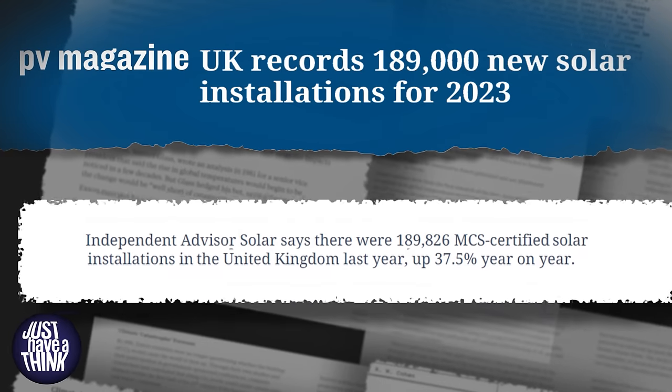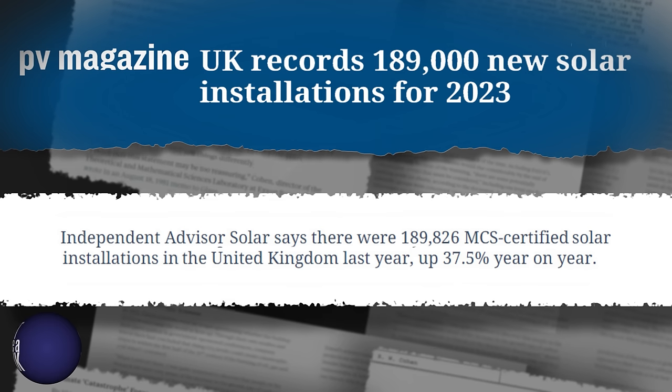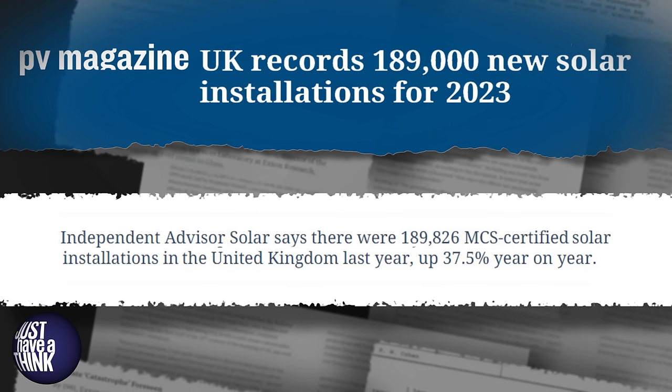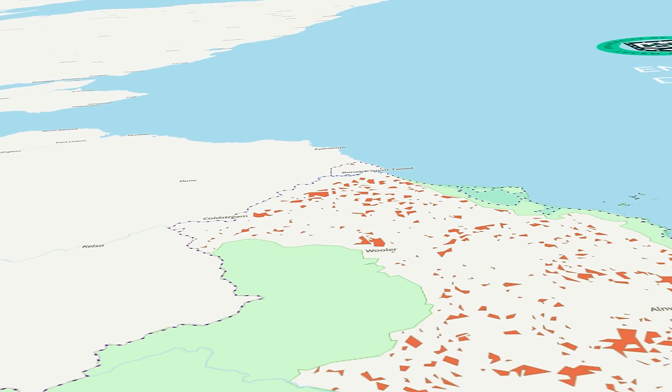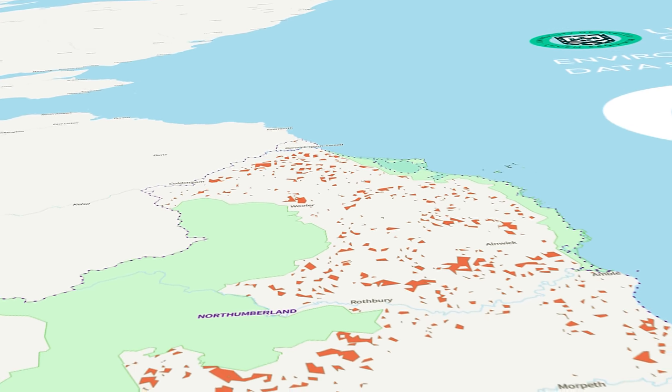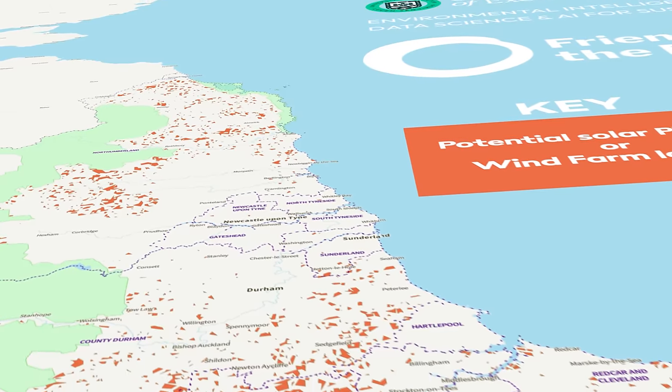Those methods of micro-generation will undoubtedly play a major role in the expansion of renewable power, but they're not particularly contentious and they're already ramping up at lightning speed. New statistics published in April 2024 showed almost 190,000 new rooftop solar installations in the UK in 2023, up nearly 40% on the previous year. After disqualifying all that protected and unavailable land and prioritising wind over solar to account for our dark windy winters, the Exeter team identified almost 2,200 square kilometres of unused land suitable for wind and almost 3,000 square kilometres for solar, some of which overlapped.